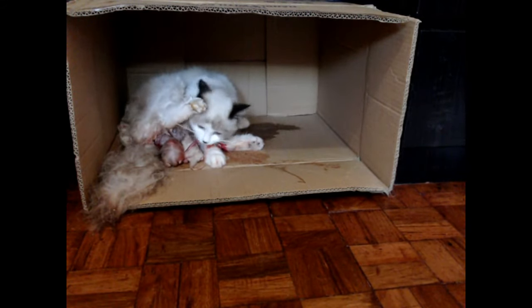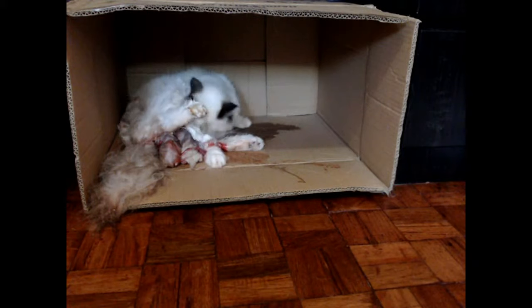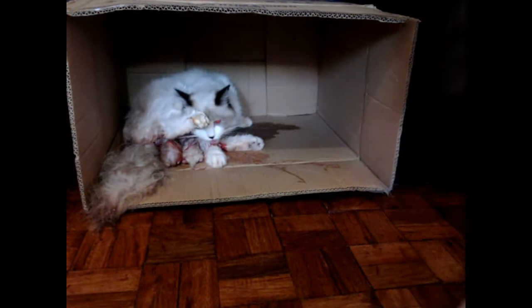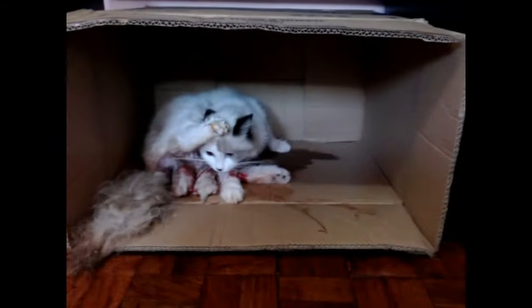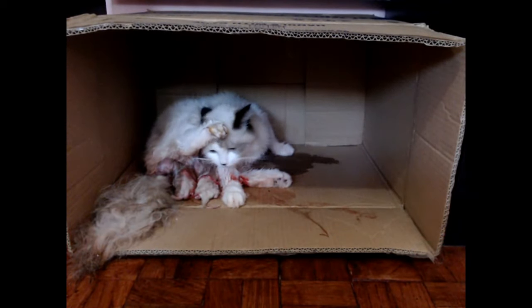I think I was able to follow the guides that were already available online and from the advice from cat groups on Facebook. I have a lot of appreciation for the people who document this stuff. So now I'm putting out this video so that future owners of cats would have an idea of how it would look like.